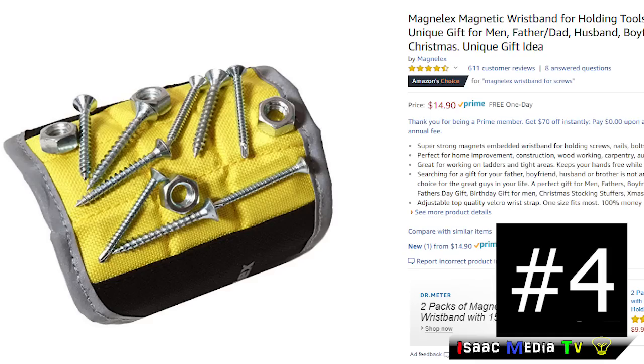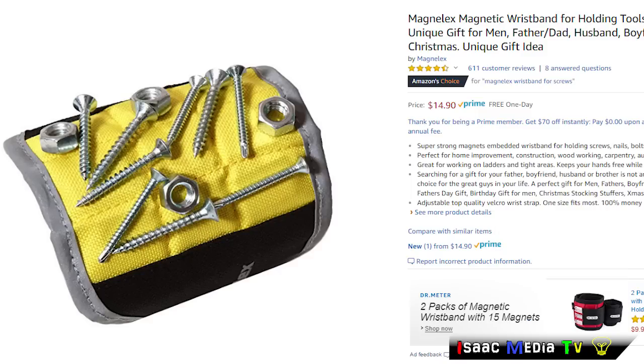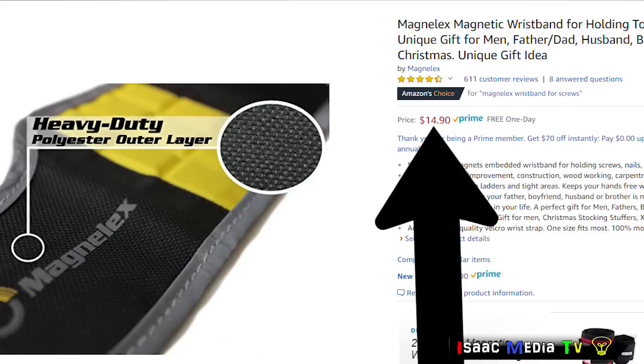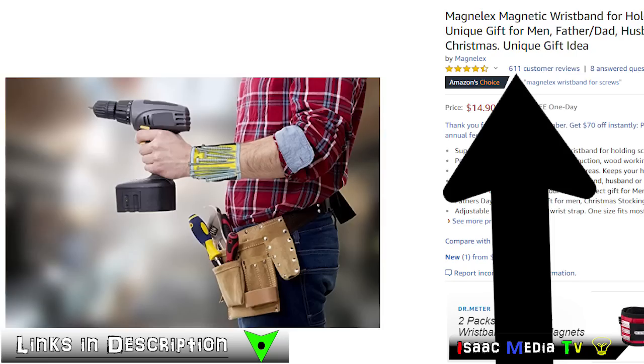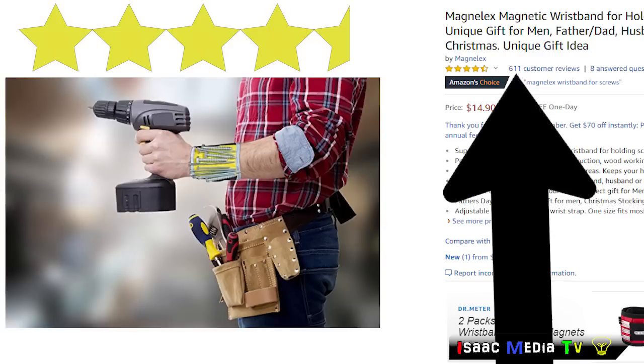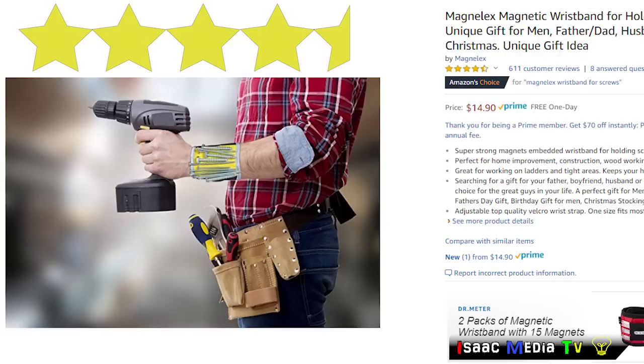Next, we have the Magnelex Magnetic Wristband. It can be used for holding tools, screws, nails, bolts, and drilling bits. It's a unique gift idea for fathers, dads, husbands, boyfriends, or handymen. It's only $14.99 USD, and it has 611 reviews with an average rating of 4.5 stars. It's a Prime product and is available for free and fast shipping.